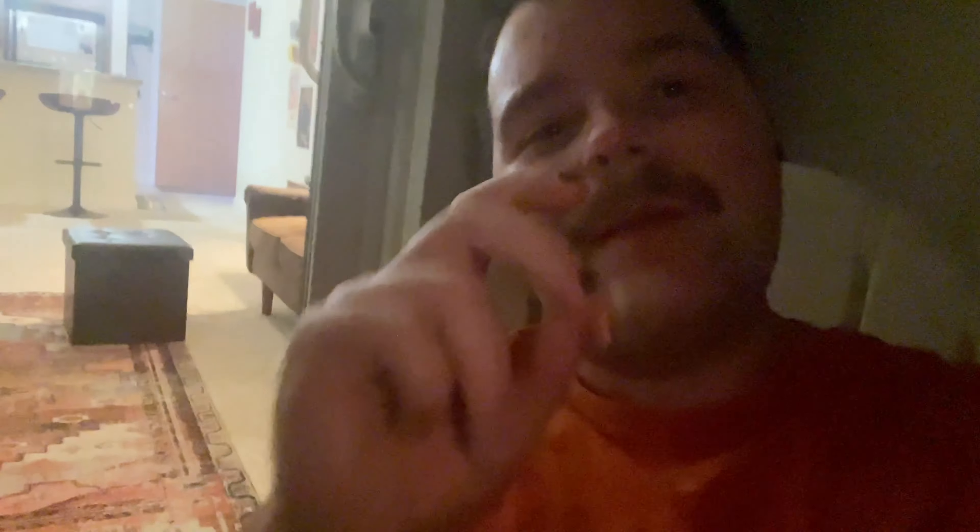But I think this is where we're gonna end the video. Make sure y'all go check out Bay Smokes — for this week only they have a 22% off code: D-A-D, 'DAD.' Just type that in and you get 22% off your whole order. But I think that's gonna end it for tonight, y'all. Peace.